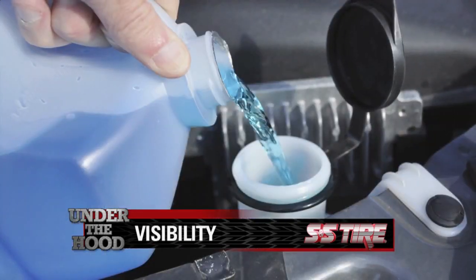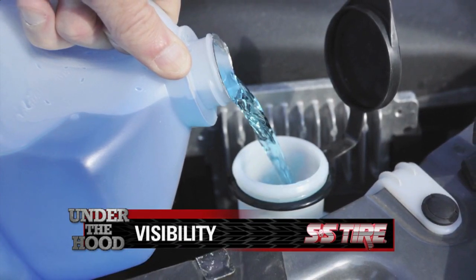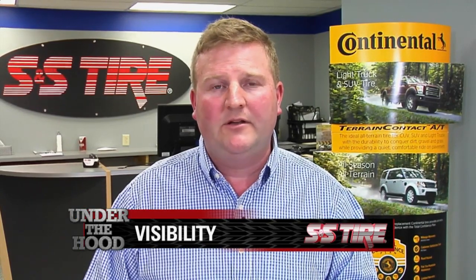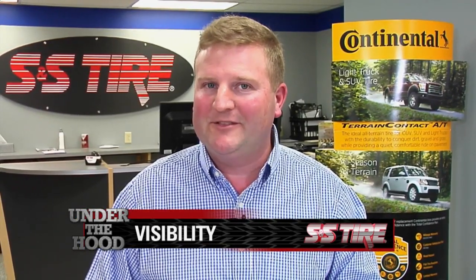Washer fluid is another commonly forgotten item. It's always important — you don't want to run out at the wrong time, as it could turn into a costly mistake. We recommend filling your washer fluid at every oil change, or at least keep some on you at all times. Especially in winter weather, you'll use more washer fluid than you will in the summertime.